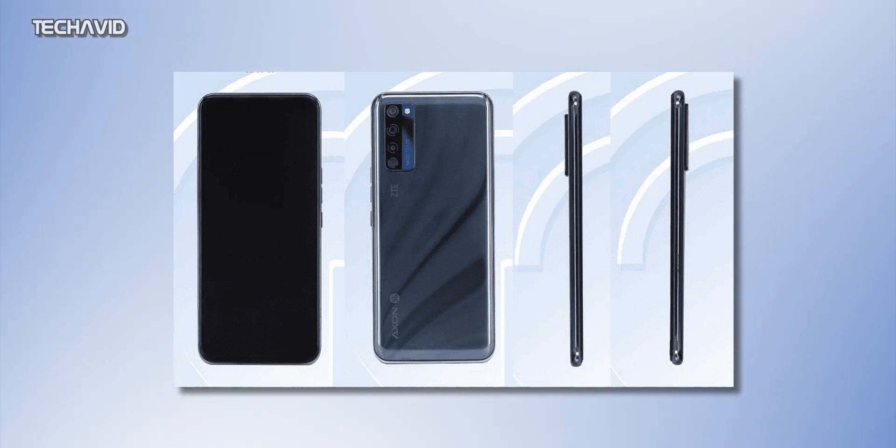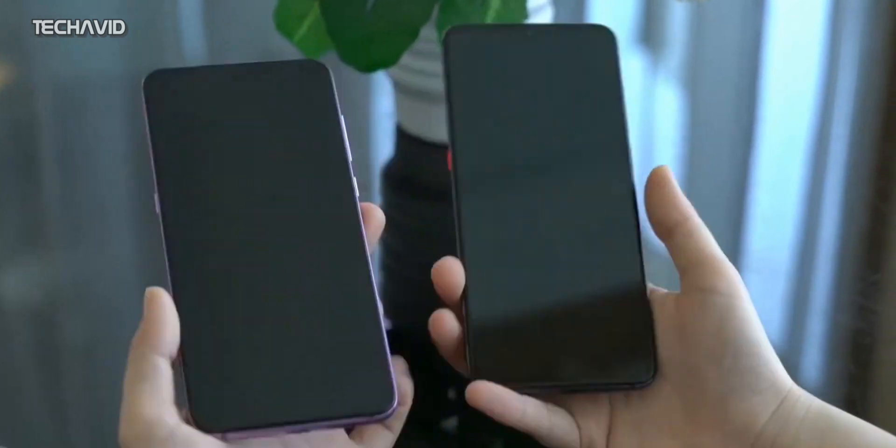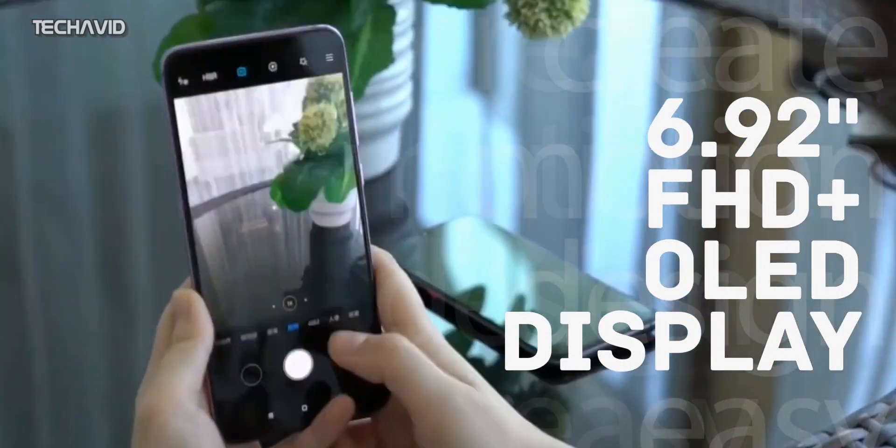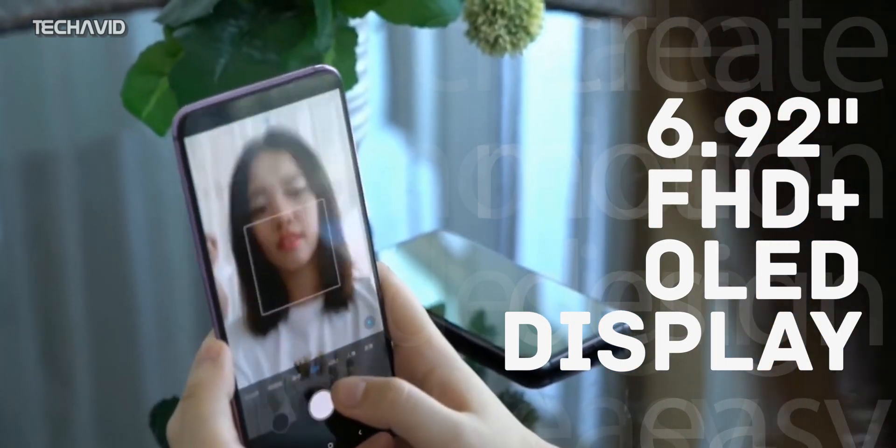Speaking of design, the first thing we noticed is there is no visible notch or hole punch on the front panel. On the back it has an Axon label, which suggests the phone will launch with Axon branding and will likely be called ZTE Axon A25G. It has a vertical camera module on the back placed at the top left corner along with a flash. As for the display, it's built around a massive 6.92-inch Full HD Plus OLED display that has a fingerprint reader underneath for biometric authentication.